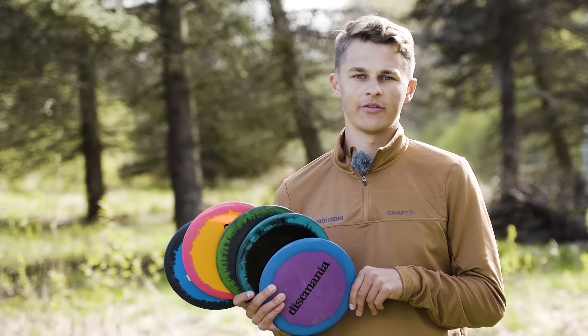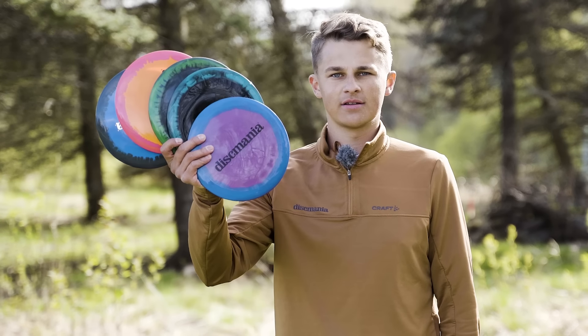Hi, Discmaniacs! My name is Nikos Anttila and today I'm here with my new signature disc, Nordic Phenom 3.